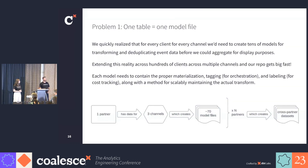Going into this, we knew that one table equals one model would be a problem for us. For every client, for every channel, we would need to create tens of models to capture all of the various events that our platform observes. And we also need to keep that data segregated. Extend that across all of our customers, and you can see how this gets very big, very fast. Each model has to contain the proper materialization, tagging for orchestration purposes, and labeling for cost tracking. So do we really want to rewrite the same transform hundreds of times, once for each client? Having to maintain the same transform and configurations in separate models would require massive overhead and almost guarantee poor quality.